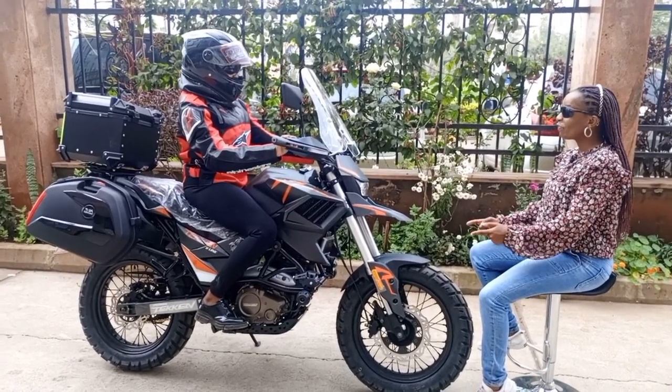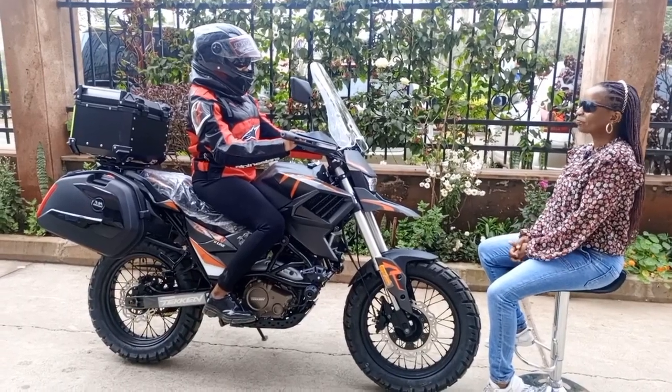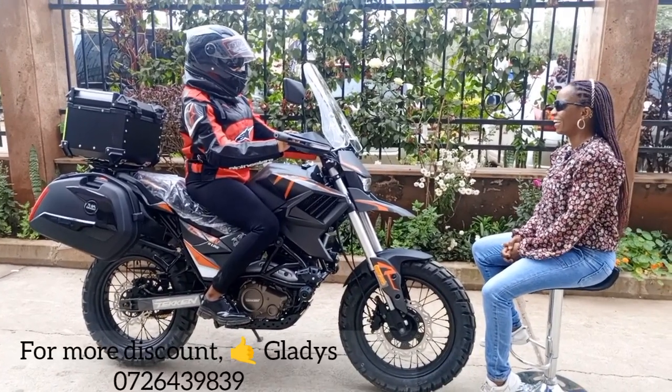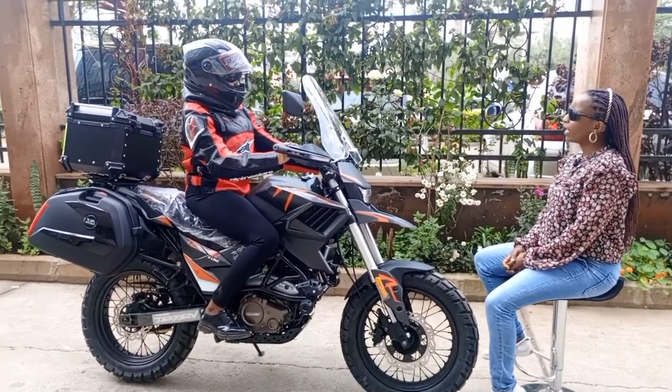Are you a beginner? Yeah, I'm a beginner, so this is your first bike? Yeah, it's my first bike actually. I'm sure that you're feeling so good. I'm so good, I'm so happy.